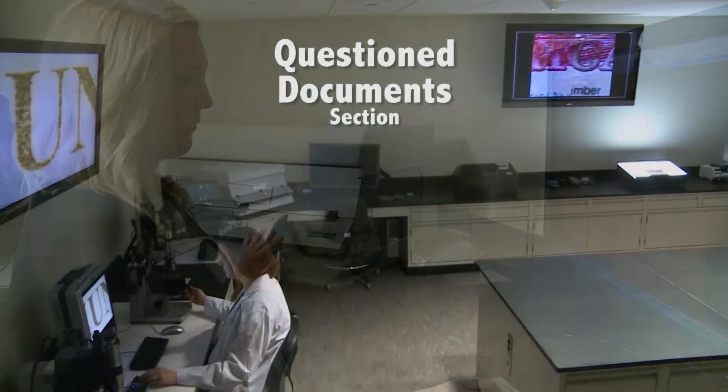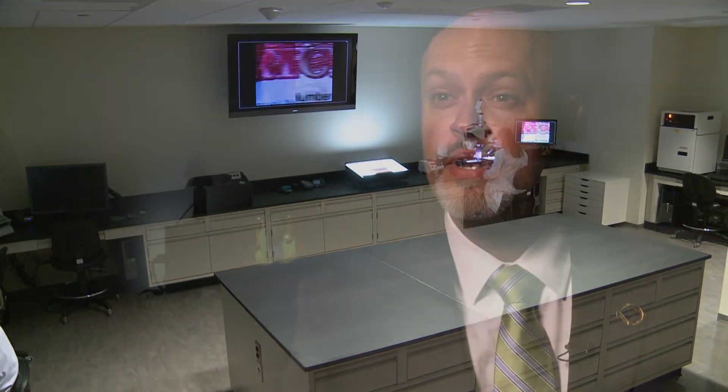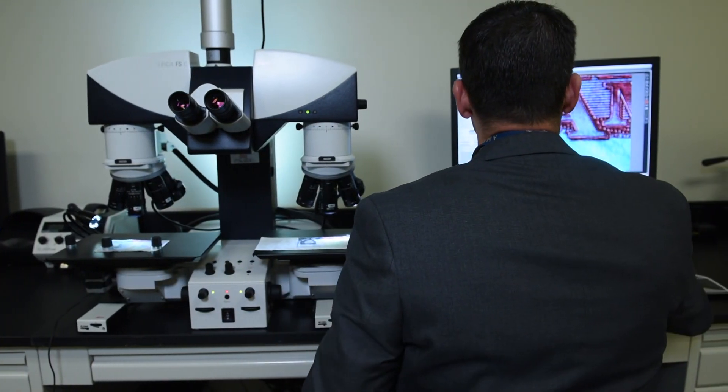This is the main instrument room in the question document section at the HSI Forensic Laboratory. When an HSI Special Agent suspects that a document may be counterfeit or altered, they submit the document to the laboratory for further scrutiny. At that time we examine the document here with all the various instruments we have to determine if it's genuine, counterfeit, or altered.